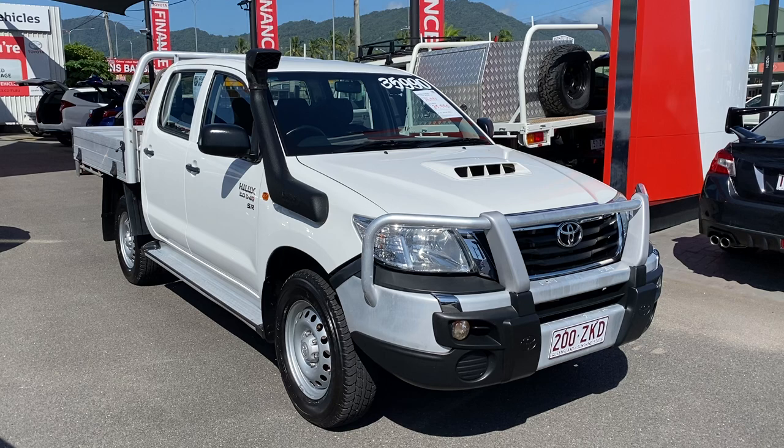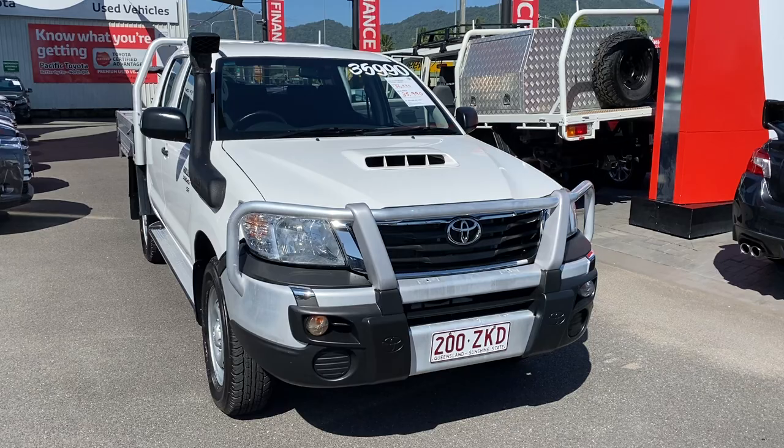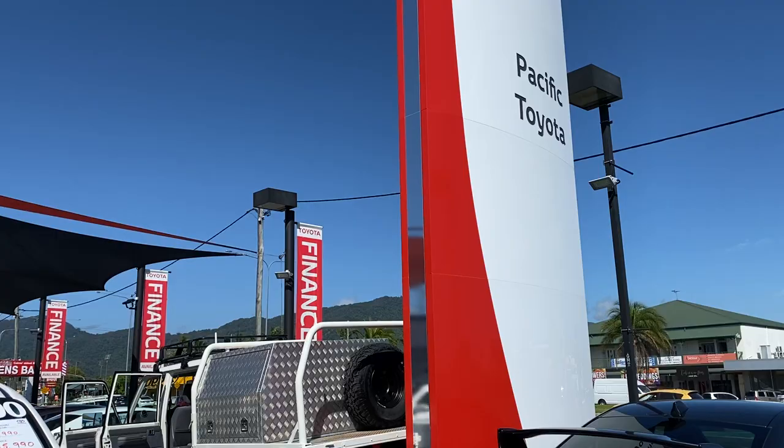Aaron, good morning, welcome to your virtual tour on the 2014 Toyota Hilux that you inquired on. Now as I mentioned to you in a conversation earlier, I'll be going through all the interior and exterior of this car, pointing out any marks or scratches that need to be noted at first point of sale. Also while I've got you here, let me give you a quick tour of my yard in Cairns if you haven't been here before.